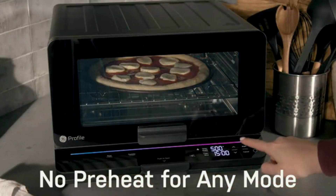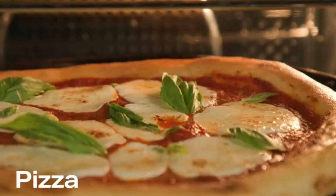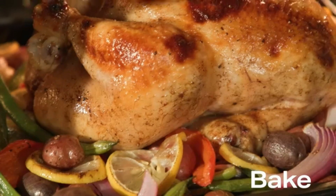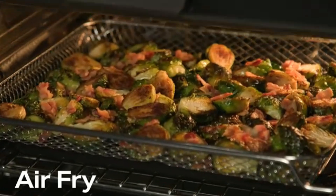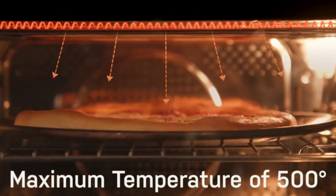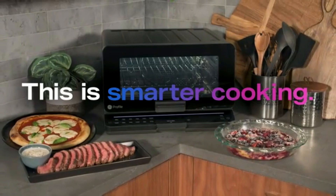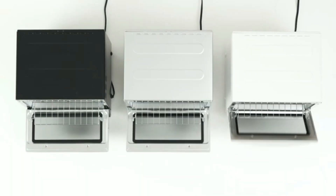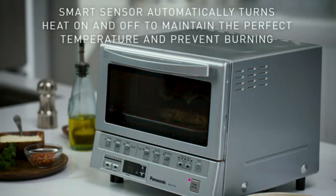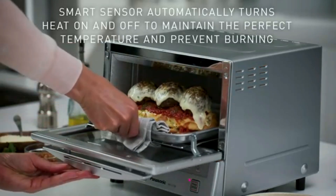The adjustable temperature control and multiple cooking settings allow you to achieve perfect results every time, whether you're toasting bagels, baking cookies, or broiling chicken. The easy-to-read timer and automatic shut-off feature ensure safety and prevent overcooking. The removable crumb tray and non-stick interior make cleanup simple and hassle-free. With its sleek design and multifunctional capabilities, the toaster oven is an essential appliance.